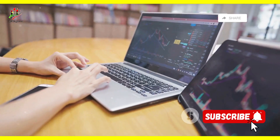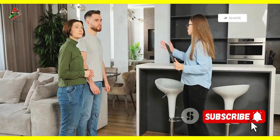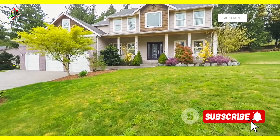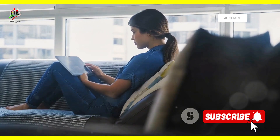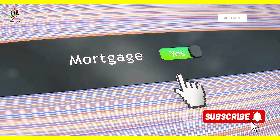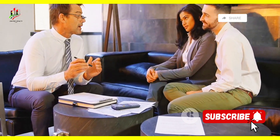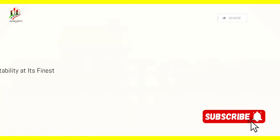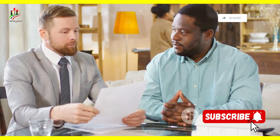Now that you understand the basics of mortgages, are on top of your finances, and are ready to start house hunting, there's one more thing to consider: the type of mortgage. Mortgages come in different shapes and sizes, each with its own pros and cons. Do you crave the predictability of a fixed monthly payment, or are you comfortable with a little risk for the chance to snag a lower interest rate? Let's break down the most common types.